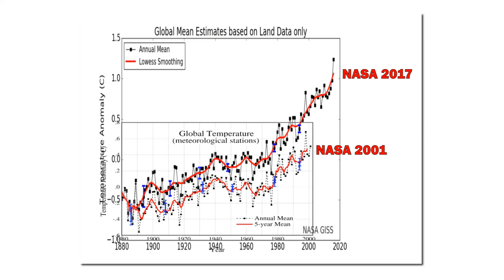Next let's look at the global temperature data. This graph shows NASA's 2001 version of land surface temperatures, and the top graph shows their current version. NASA has doubled 1880 to 2000 warming simply by altering the data.